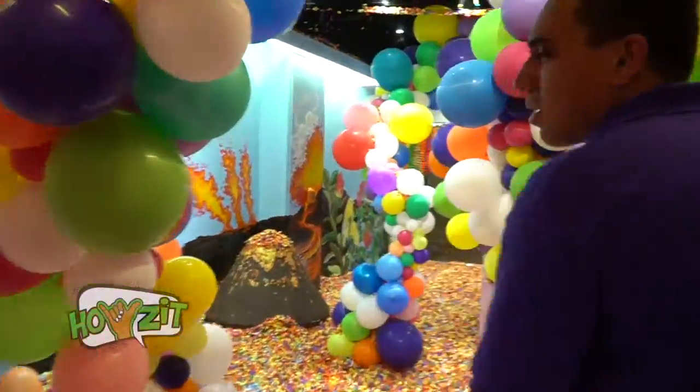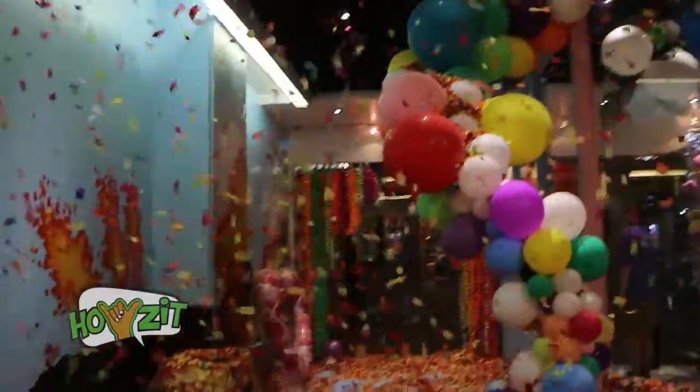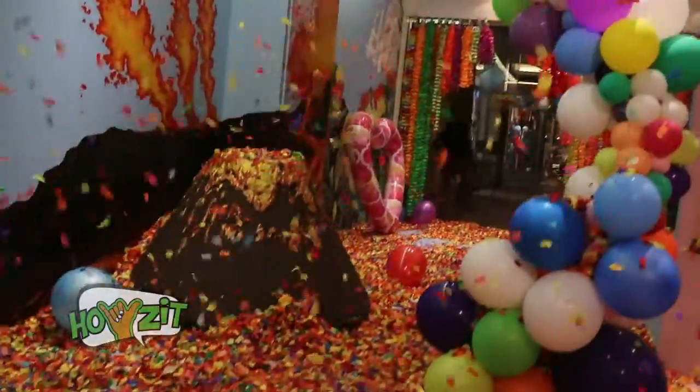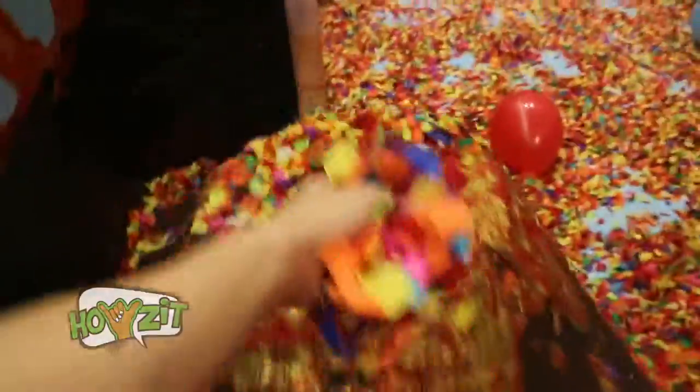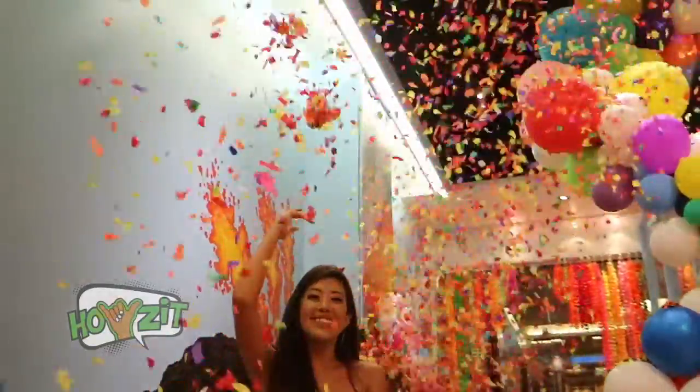This is the Volcano confetti room. It's really fun — it's a mess and we prefer to keep it that way. You come in here, you take selfies, it's a boomerang room for sure. Throw it up, make a mess, and just enjoy yourselves. It brings out the inner kids of some of the guys that visit us here.